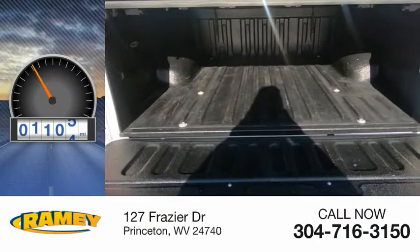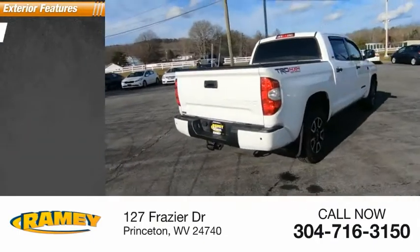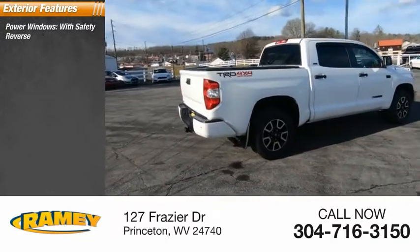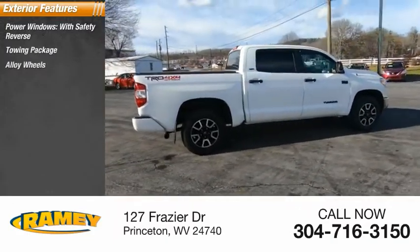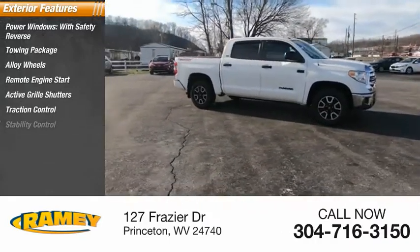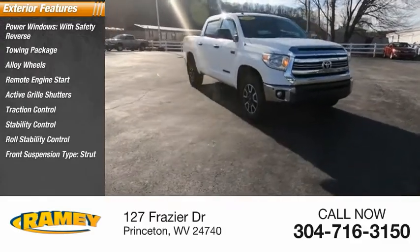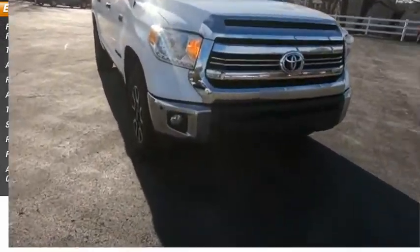This vehicle has less than 30,000 miles. Here are some of this vehicle's great options: power windows with safety reverse, towing package, alloy wheels, remote engine start, active grille shutters, traction control, stability control, roll stability control, front suspension type strut, and auxiliary transmission fluid cooler.